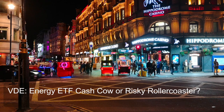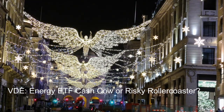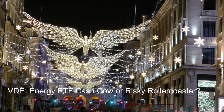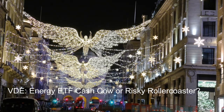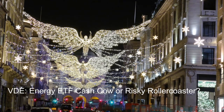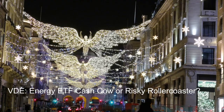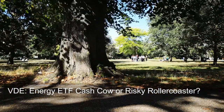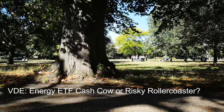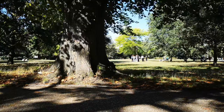The expense ratio is a critical factor when choosing an ETF — it represents the annual fee you pay as a percentage of your investment. Lower expense ratios mean you keep more of your returns. In the context of VDE's low expense ratio, this translates to meaningful cost savings over time compared to other energy ETFs, and allows the fund to focus more on its underlying energy sector investments.